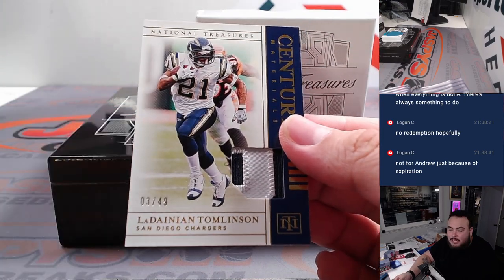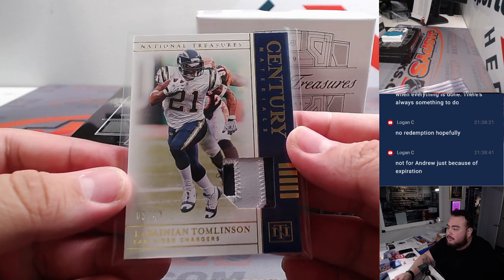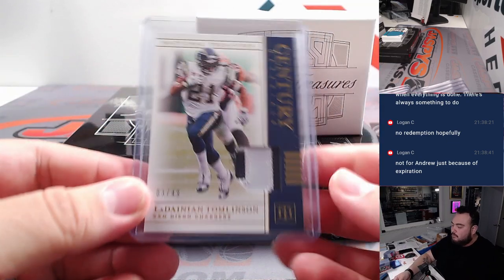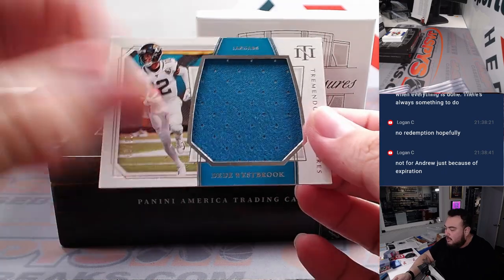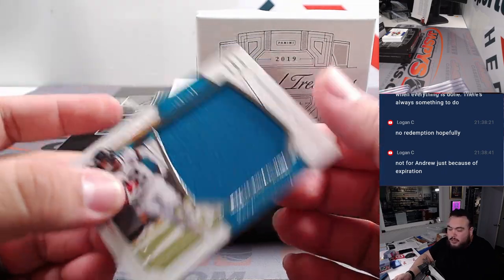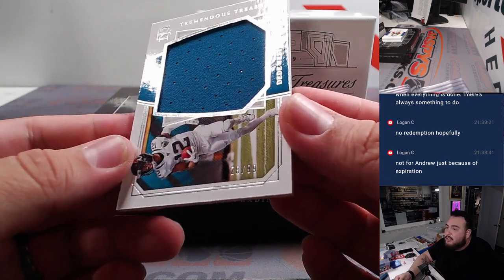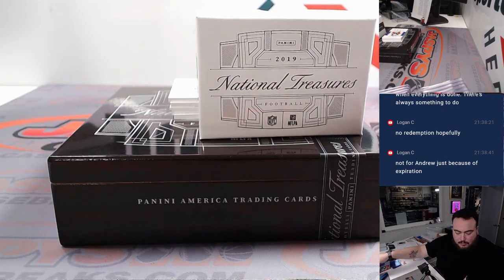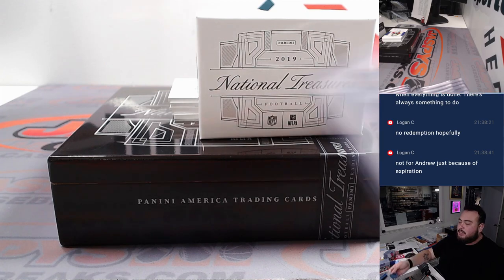We got three out of 49, LaDainian Tomlinson for the Chargers, going to Douglas straight up. Then we got a D.D. Westbrook Tremendous Treasures relic for the Jaguars — part of the random number block, another one for spot eight. Serial number 28 out of 99 — another one for Scott. Scott, Scott — hit him guys! Not the craziest hit so far, but it's something.